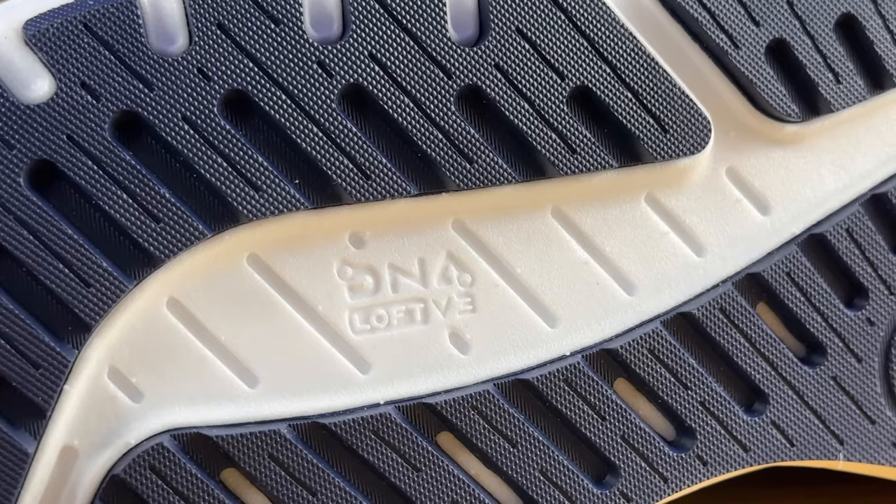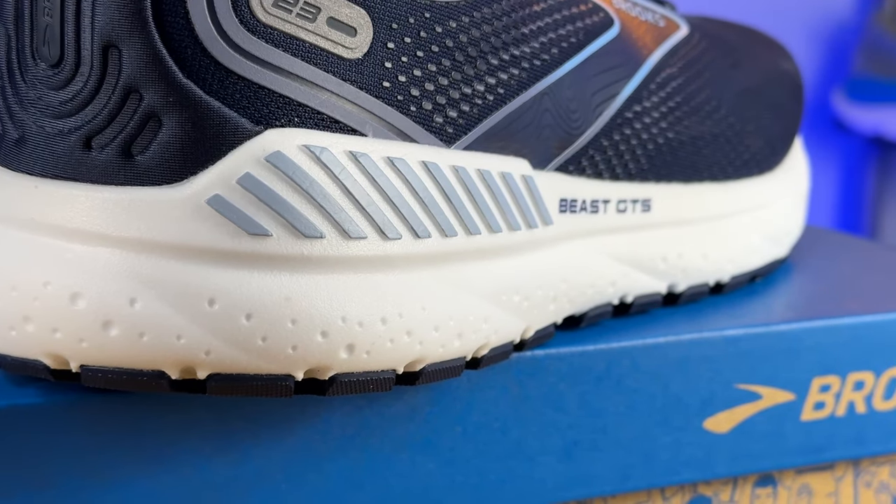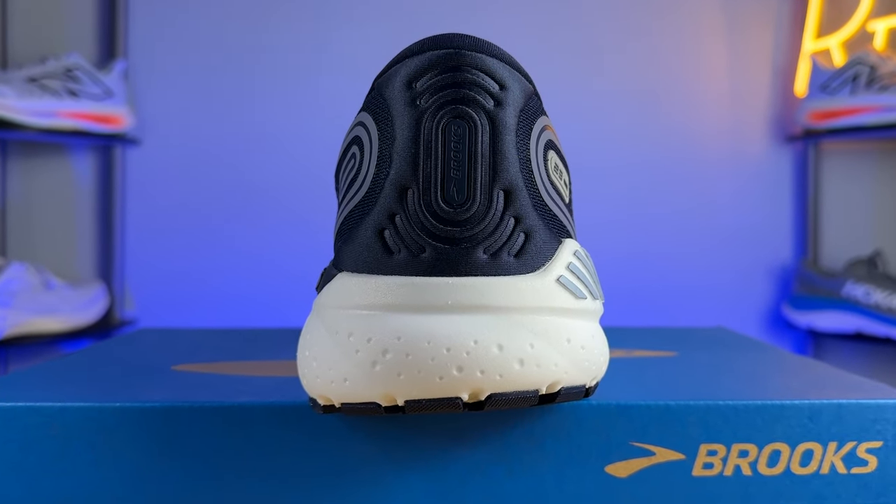The midsole foam gets a drastic upgrade — it's a completely different compound called DNA Loft V3, which is nitrogen infused. It's a similar kind of foam to what we see on the Glycerin and will be more durable compared to conventional EVA foams or DNA Loft V2 on shoes like the Adrenaline GTS. However, while it shares the DNA Loft V3 name with the Glycerin, it feels nothing like it — it's substantially more firm. There appear to be different levels to the compound, because when you do the classic thumb test, this nitrogen-infused foam is noticeably firmer than what's on the Glycerin GTS.